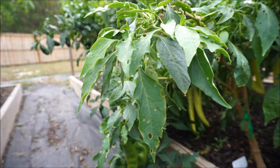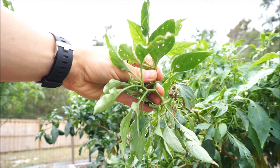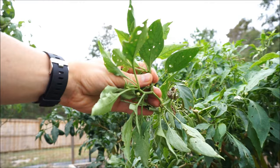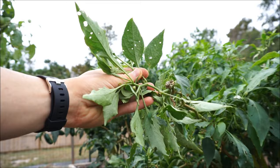Mother nature is no dummy. What moths like to do is lay their eggs on the undersides of plant leaves, where the eggs are sheltered from predators, sheltered from the sun and other weather conditions, and also sheltered from gardeners who may come in with toxic chemicals and only spray the tops of the leaves. The eggs hatch underneath the leaves and the little tiny worms and caterpillars feast on the undersides where they are protected from the elements.